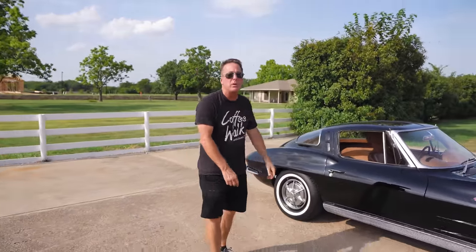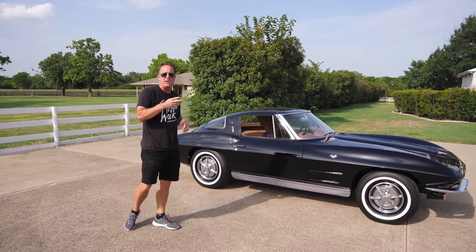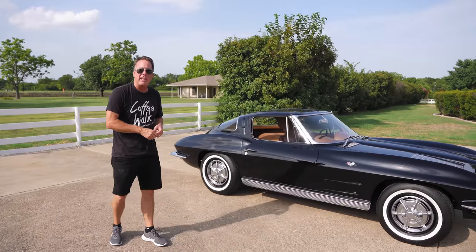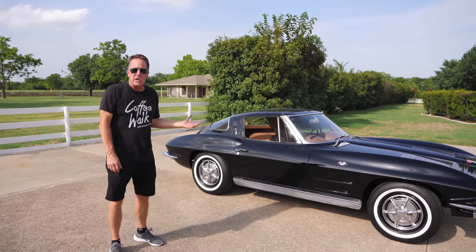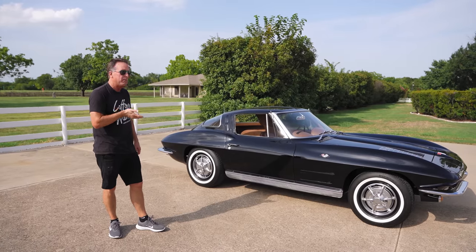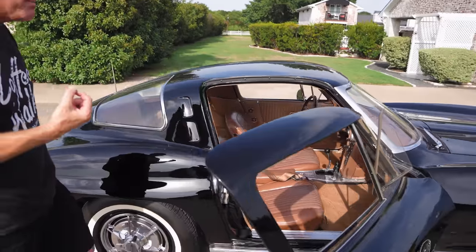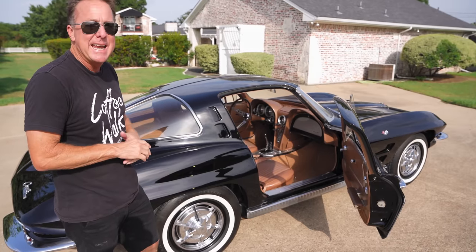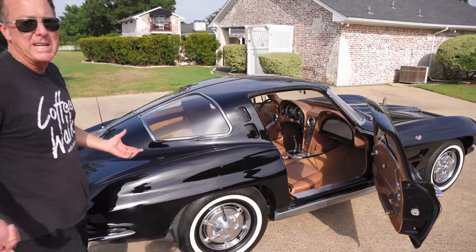Last but certainly not least: a 63 split window Corvette with the same motor for 68 years. The restoration was done from 1994 to 1997 — three years, frame up, body off, nut and bolt. The car was originally saddle tan on the outside with saddle tan interior; it's now black with saddle tan, which is a stunning color combo. He's only driven it 4,000 miles since he restored it. We just went through it: checked all the mechanicals, everything operates great, checked all the fluids, buffed it, waxed it, did a full interior detail.